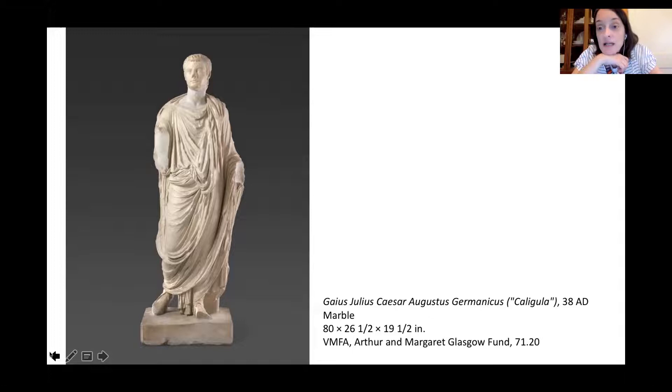His head has been reattached. We did a study a few years ago to make sure it was reattached correctly — we actually detached the head and studied the markings on the neck to make sure they matched up, then reattached it in the right position. All of that is documented with video and printed materials. On our website at vmfa.museum, under the Learn tab, if you search Caligula, there's information on the full conservation process.